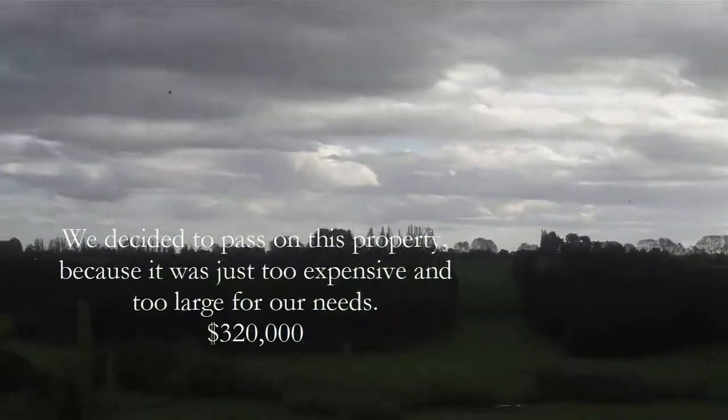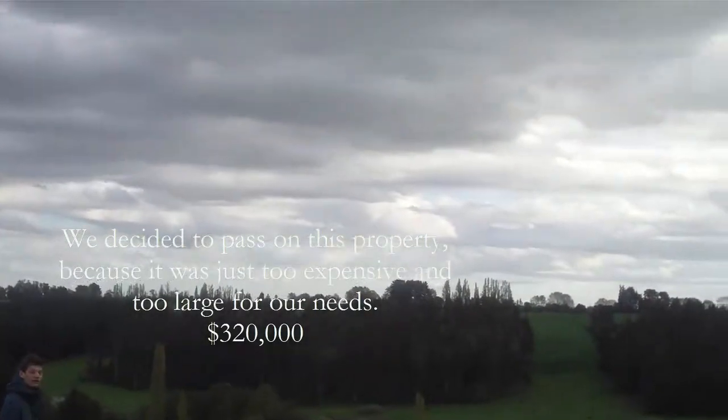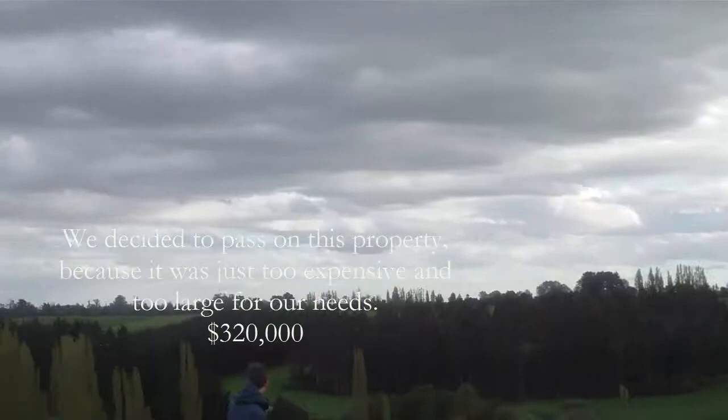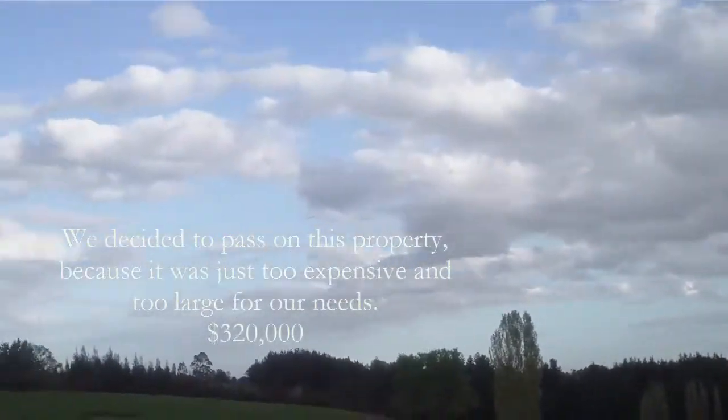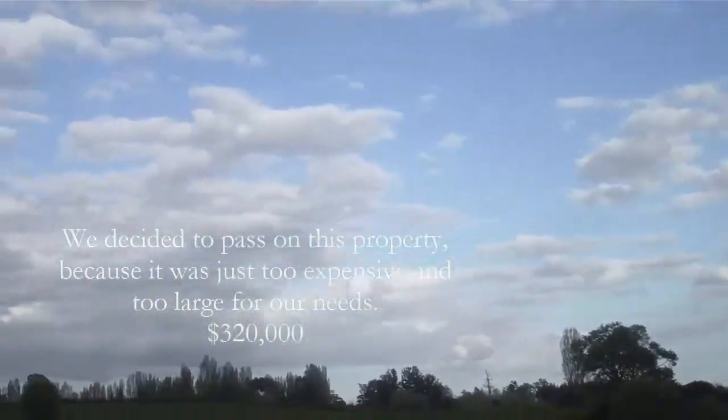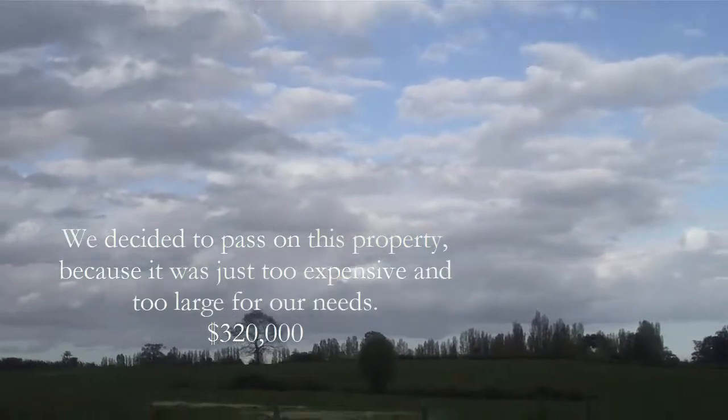Then it moves to this small forest here. There is some kind of forest, then it moves with the eucalyptus. The fence follows the tree line along there and finishes at the road.